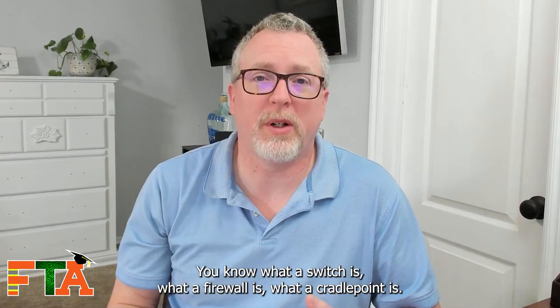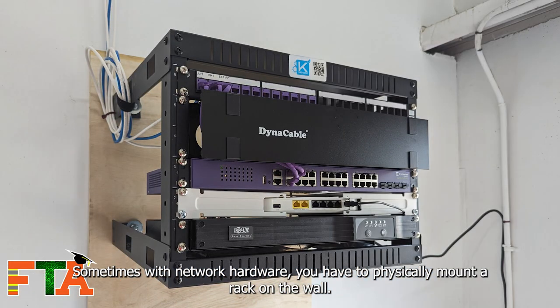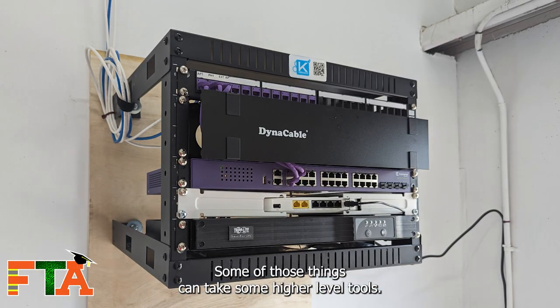The biggest challenge for network hardware is recognizing what the pieces of equipment are — what a switch is, what a firewall is, what a cradle point is. Sometimes with network hardware you have to physically mount a rack on the wall, and some of those things can take some higher-level tools.